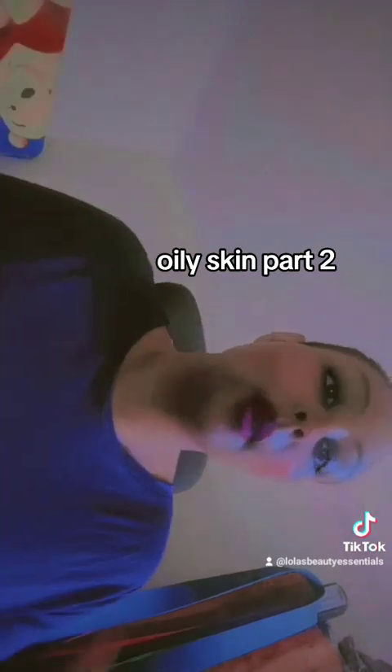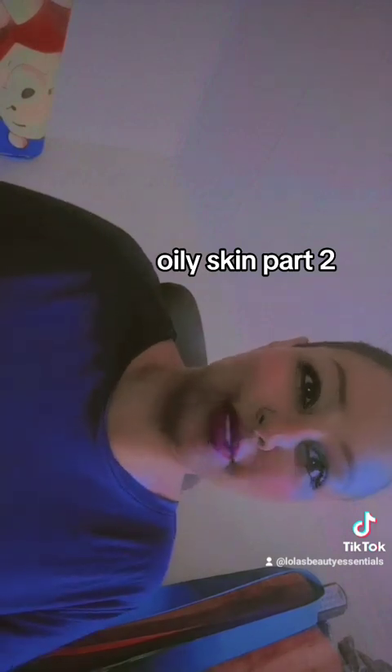I go straight into scrub because exfoliating is the most important part. The more debris stays on the surface, the more breakouts can come through. If you are exfoliating twice weekly you keep that at bay. I would definitely recommend our charcoal facial scrub or turmeric facial scrub for that purpose — Lola's Beauty Essentials has got you covered.